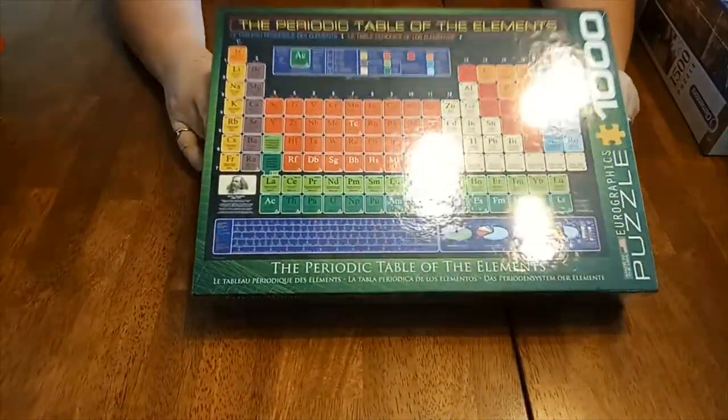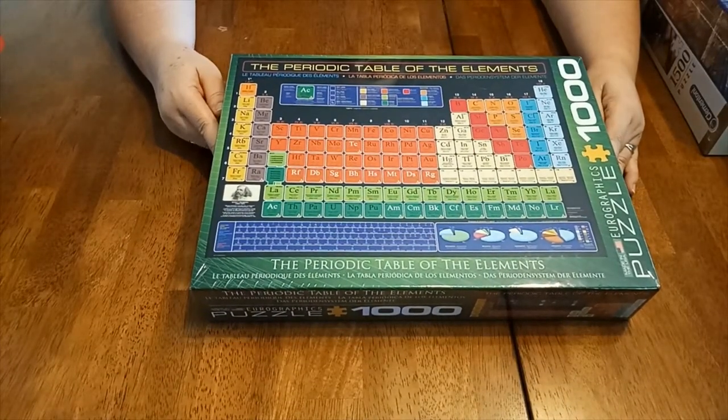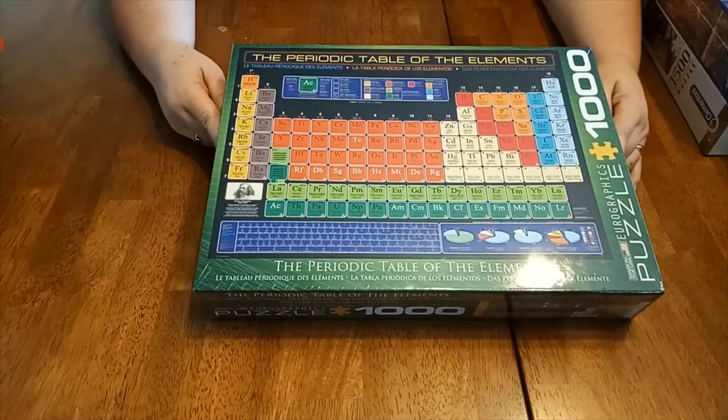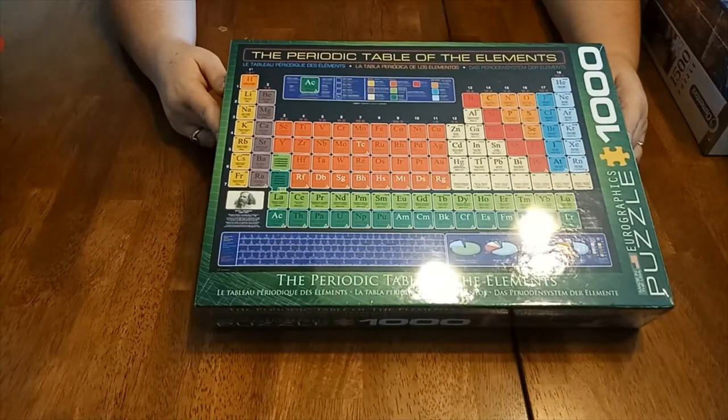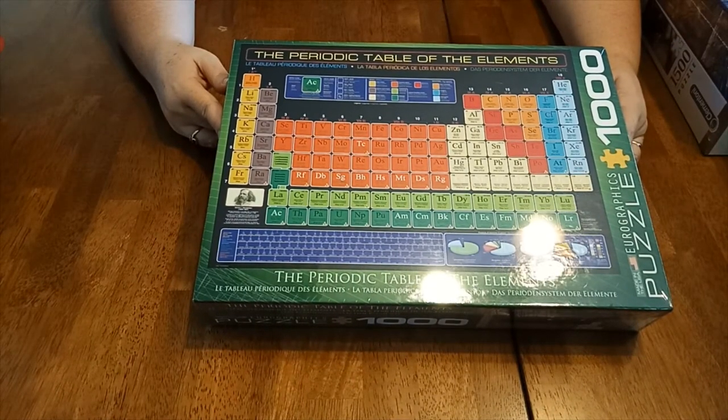Let's get educational. Who wants to learn the periodic table? I didn't do chemistry or physics in high school, so it will be interesting to see if I pick up what the periodic table is. I know some of them, but learning them could be interesting and educational.